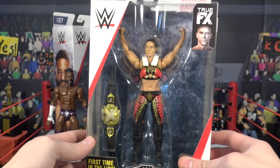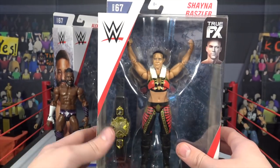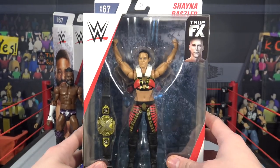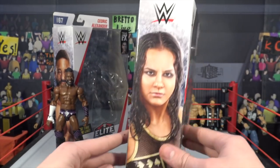Moving on to the Elite 67 Shayna Baszler — another first time in the line. Elite 67 features three first-timers: Shayna Baszler, Cedric Alexander, and Velveteen Dream, who you'll see in part two. But yes, this is part one. Here we have Shayna Baszler — she comes with a towel and the NXT Women's Championship.